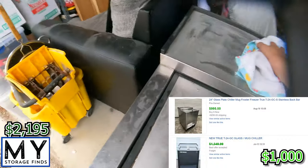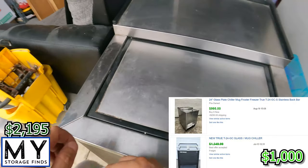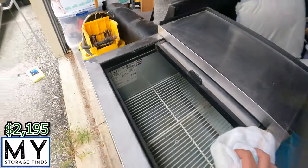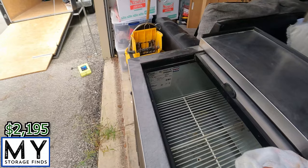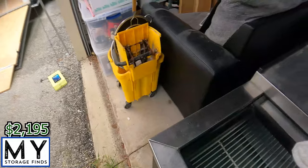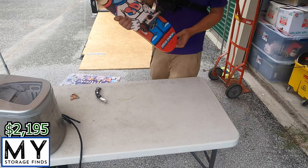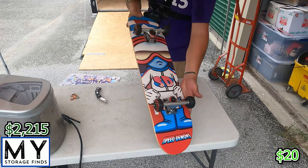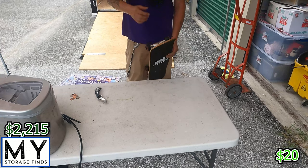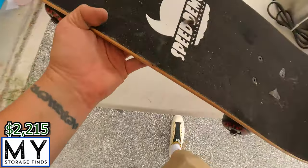Alright, let's see how this thing looks. It's pretty neat — it's a True model T24GC. We'll see what that brings. Alright, next we got a skateboard — speed beaming — looks to be in pretty good condition.